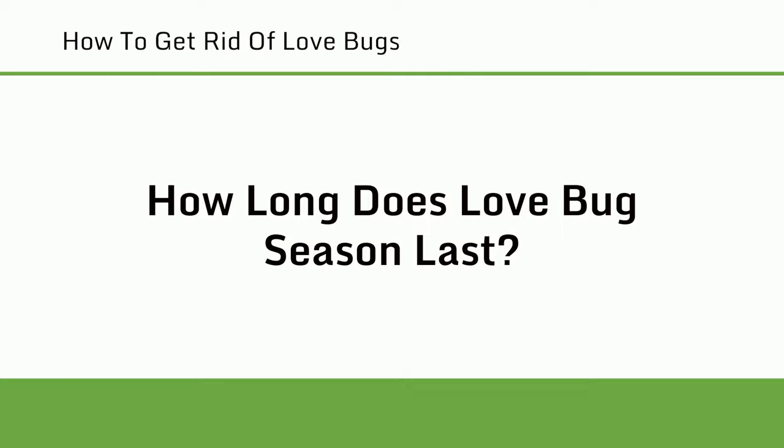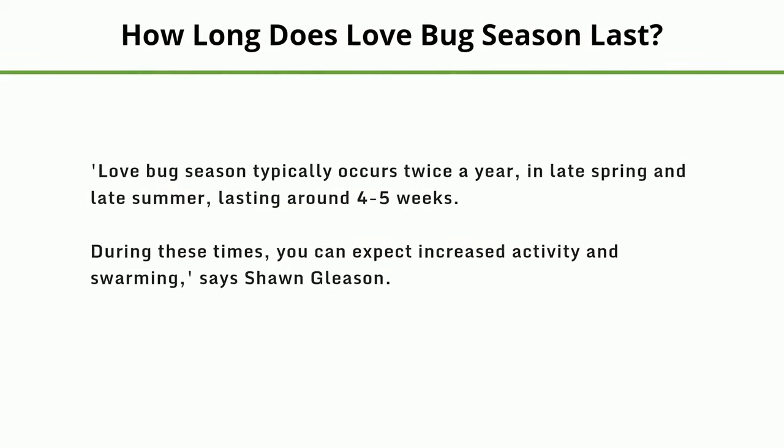How long does love bug season last? Love bug season typically occurs twice a year, in late spring and late summer, lasting around four to five weeks. During these times, you can expect increased activity and swarming, says Sean Glisson.